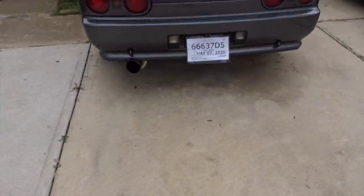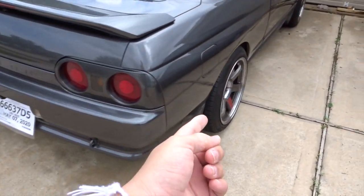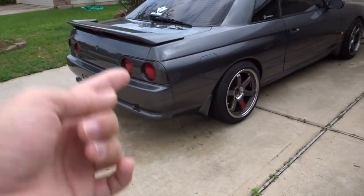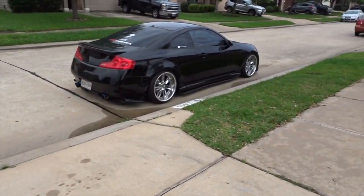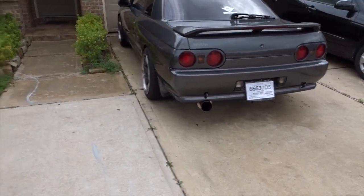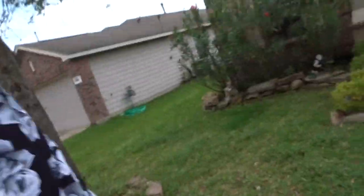This is my dad's car. Make sure you guys check out his YouTube channel. Me and him both want to work on the R32, but we want to know what kind of content you want to watch — R32 content, G35 content, or a mixture of both. Maybe we'll take them out for a little race on the highway. Make sure you guys go ahead and like this video, subscribe, and turn on post notifications.